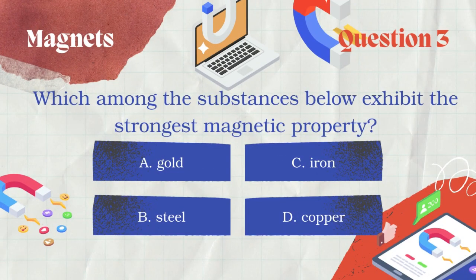Question number 3: Which among the substances below exhibits the strongest magnetic property?